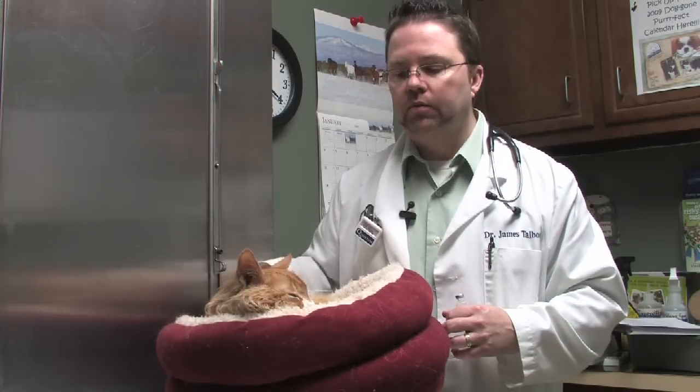But again, it's important to catch diabetes early, especially if you notice any of those common symptoms that go along with that.